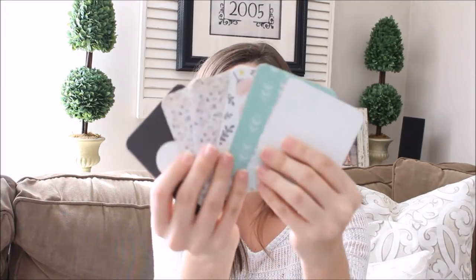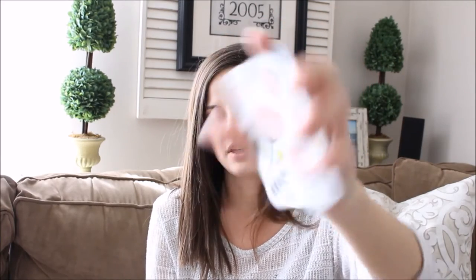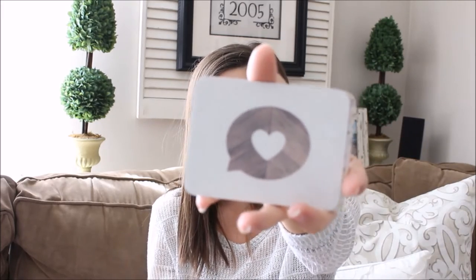Then I got a bunch of journaling cards — really cute different patterns. I really like this floral one and some of the others are super cute too. I don't really have any journaling cards because I don't do scrapbooking, but I like to use these in my planner. I think they'll be cute to use as notes or if I get into other kinds of crafting.